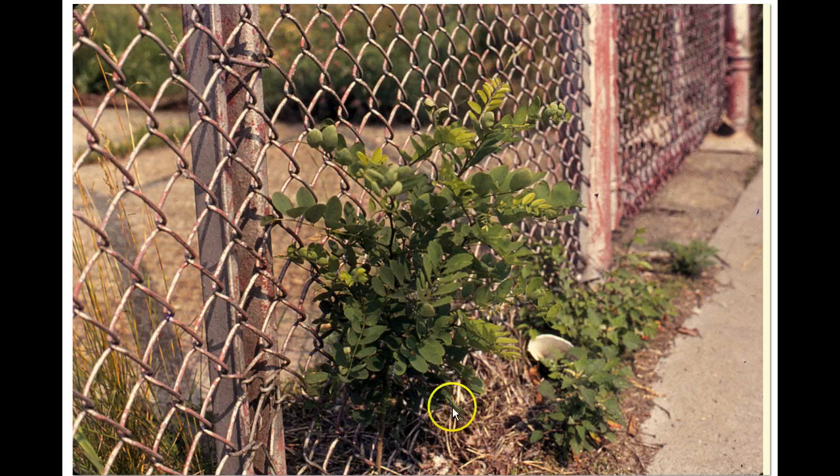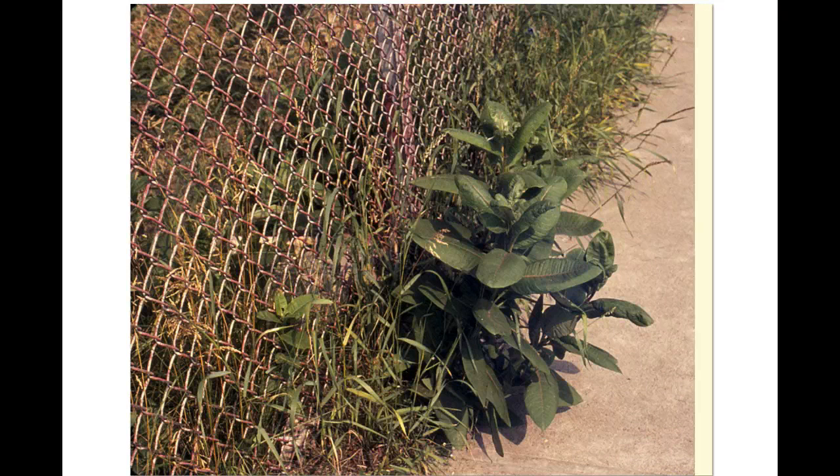The debris from previous seasons is called humus, which tends to build up. As it degrades, it adds organic matter to the soil and allows other plants to grow. We can see grasses over there, and grasses up at the top with visible seed heads.